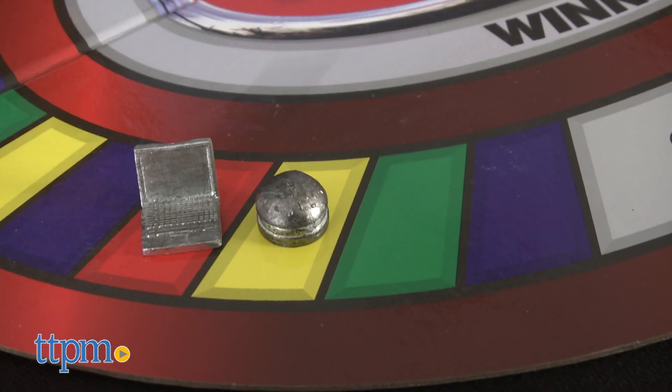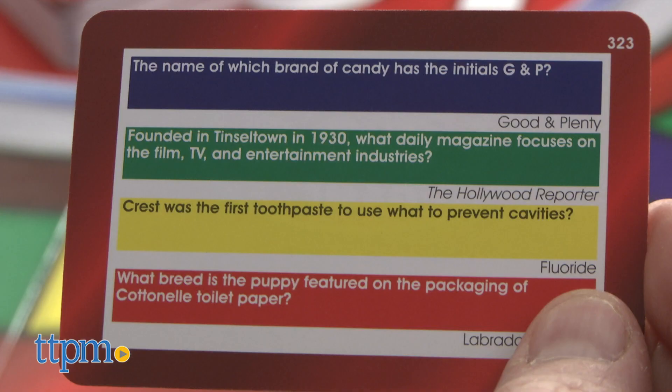New balance. You are correct. Each time the team answers a question correctly, they move their playing piece forward to the next space that matches the color of that question. Once the team has answered the fourth, or the red question, their turn is over.